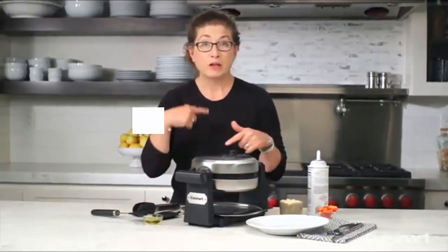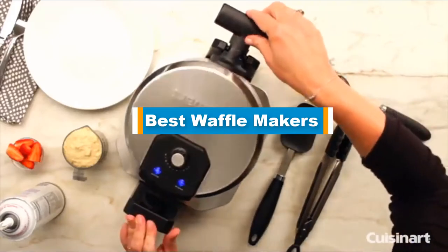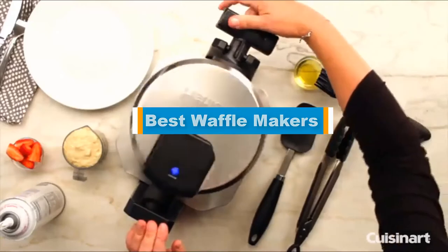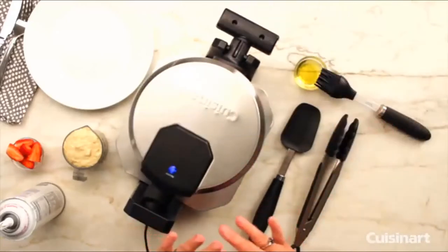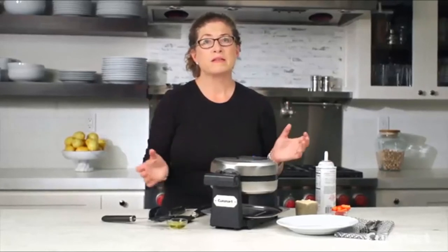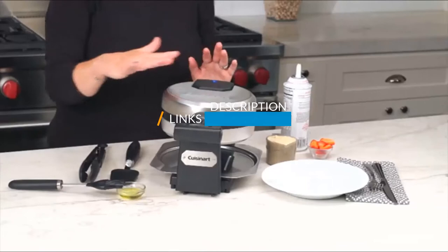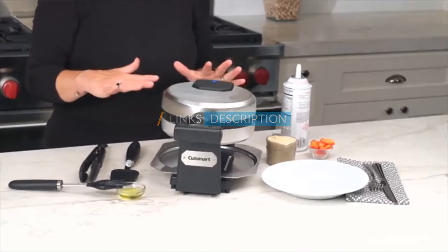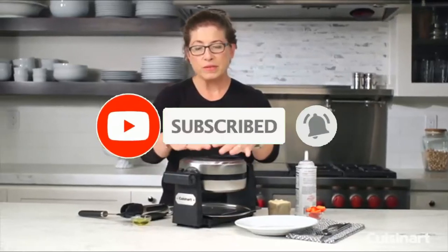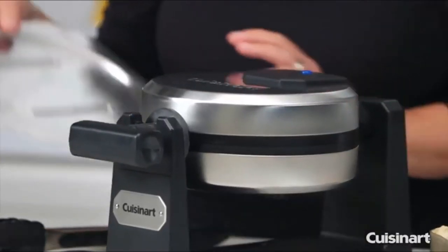Hello guys, in today's video we are going to present you the top 5 best waffle makers available on the market. We made this list based on our personal preference and sorted it based on price, quality, durability, and reputation of the manufacturers. Check out the description to find out prices and more information — links are included below. Don't forget to like, comment, share, subscribe, and hit the bell button. So without further ado, let's get started.